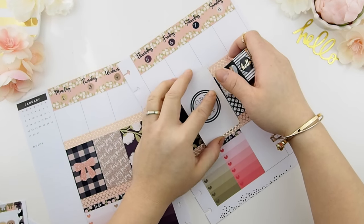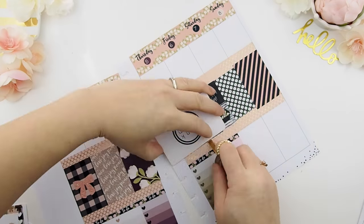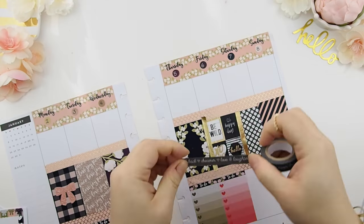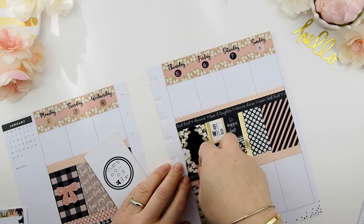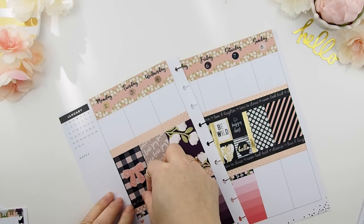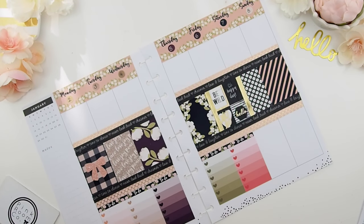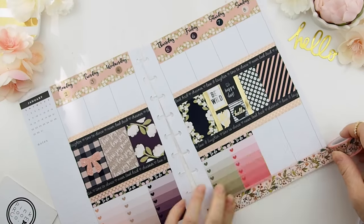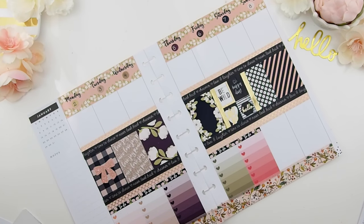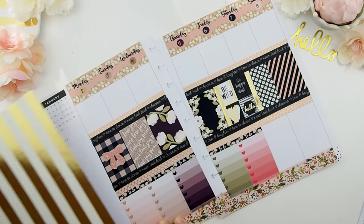Even though it overlaps onto the weekend, I don't mind — I think it's super pretty. I'm going to outline it with my gold foil washi, and lastly I'll finish this section off with a black washi just to make it look nice and proper. For the bottom washi I'm going to use this floral one just to match the florals on top. For the sidebar I'm going to use this horizontal scrapbook paper.